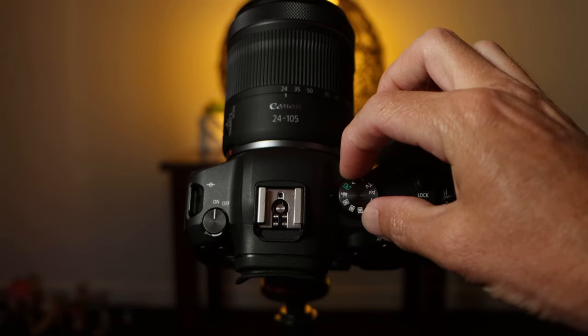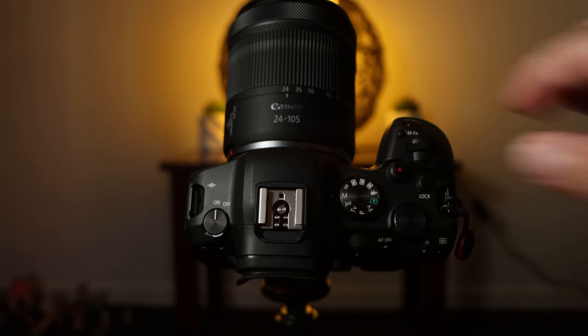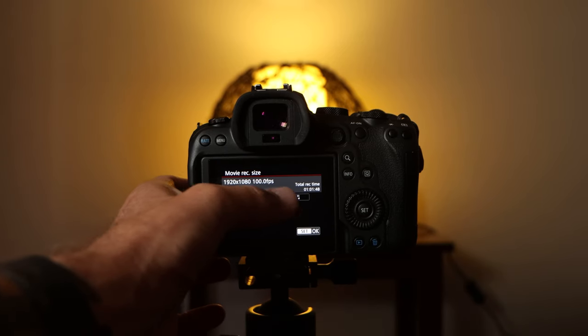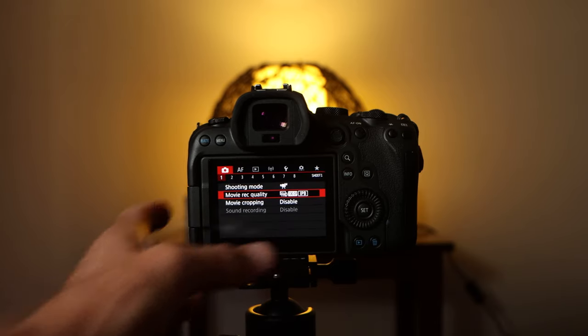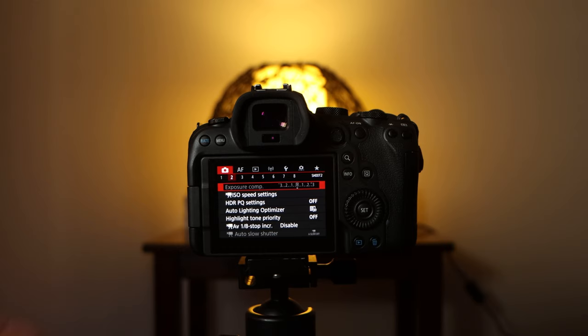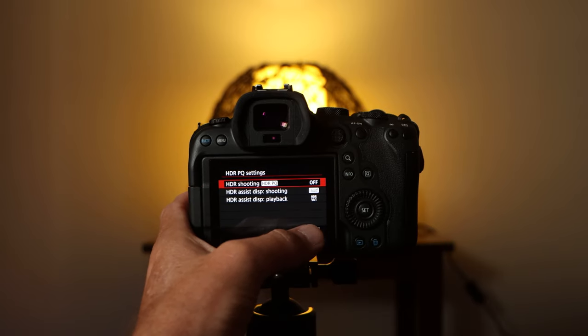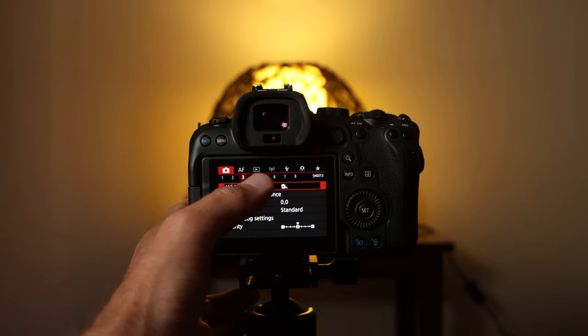The first four problems I mentioned could probably all be fixed with a software update — custom function settings, a button remapped to quickly switch between video and photography, and smaller file sizes. Canon, stop holding back on us; we spent a lot of money on the R6 and yes it is awesome in many ways, but it's also a disappointment in others. Leave your comments below on whether you agree with my points — for me they're all valid, and I genuinely miss every one of them.